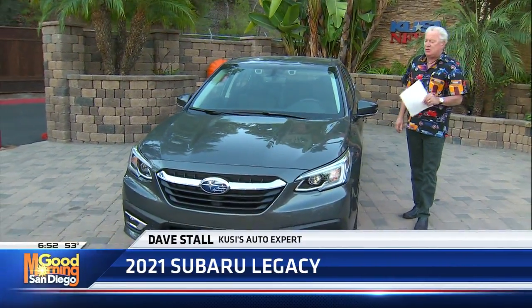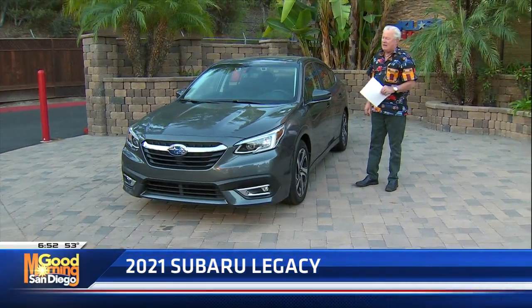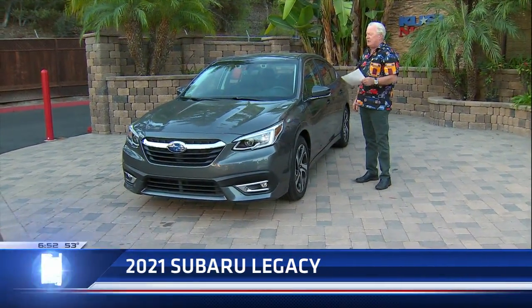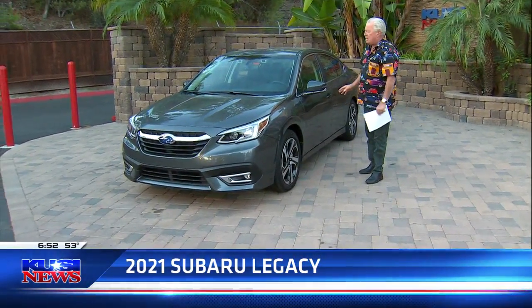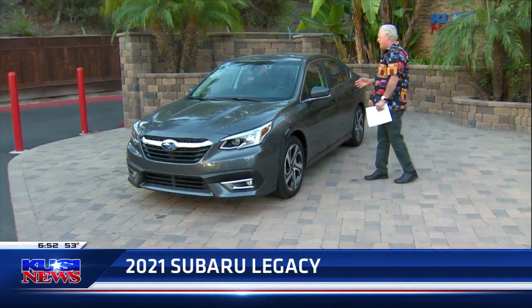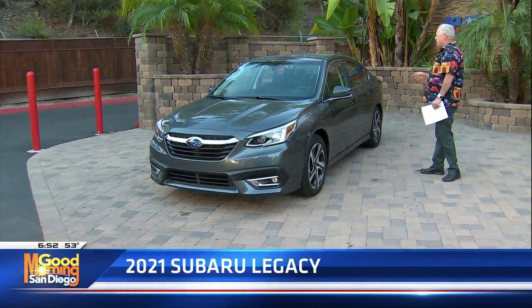There are quite a few cars in this segment — the mid-sized four-door sedan. Subaru is the only one that gives you all-wheel drive standard, which I think is a great opportunity. You've got two engines to choose from: a 2.4 or a 2.5, and they're turbocharged. It's got a CVT automatic transmission, and it just drives well. I have no issues with it.